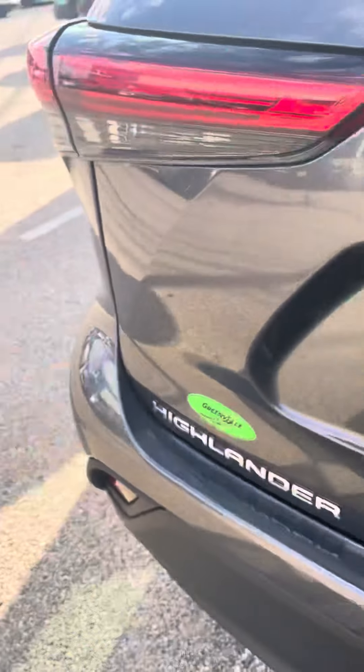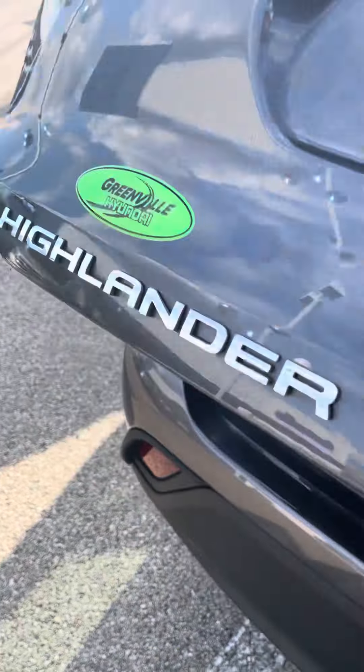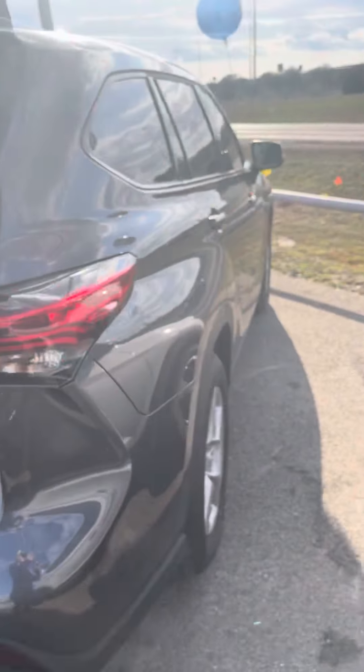Go ahead and show you towards the back — nice big trunk space area. Let me know what you think. Give us a call back at 214-927-2236.